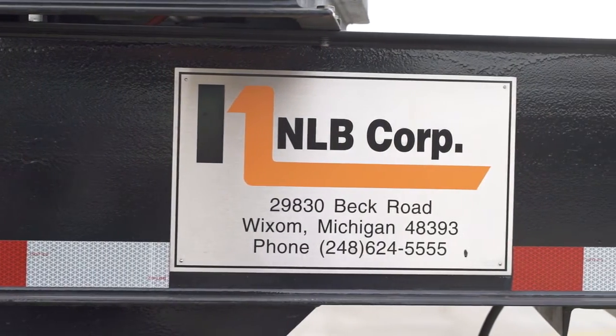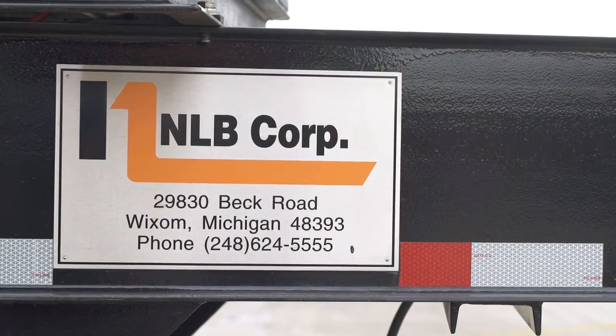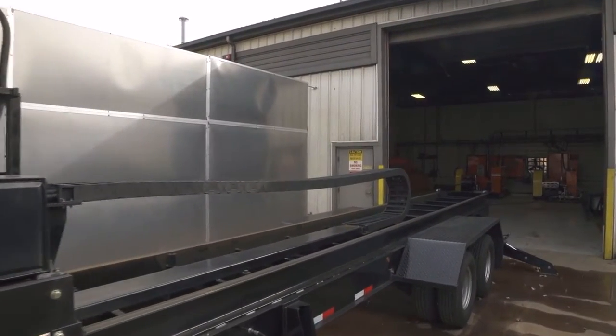A high gloss urethane paint keeps the unit protected. A galvanized trailer option is also available. The Shelljet's compact, lighter weight design makes it easier for transport with smaller towing capacity trucks.